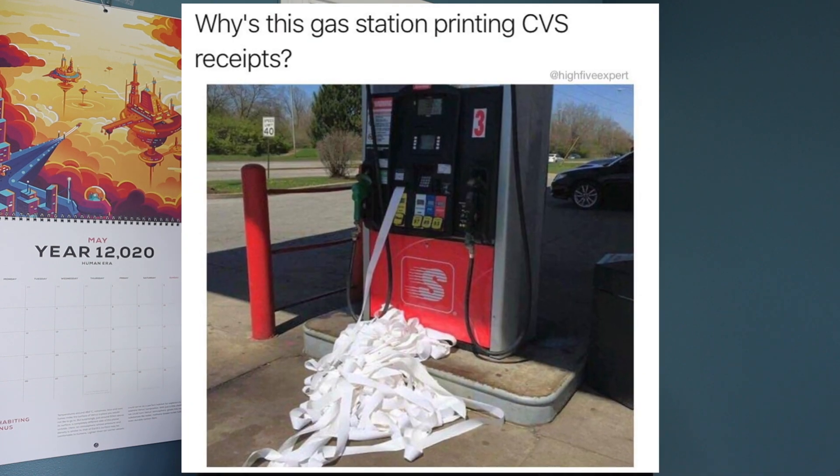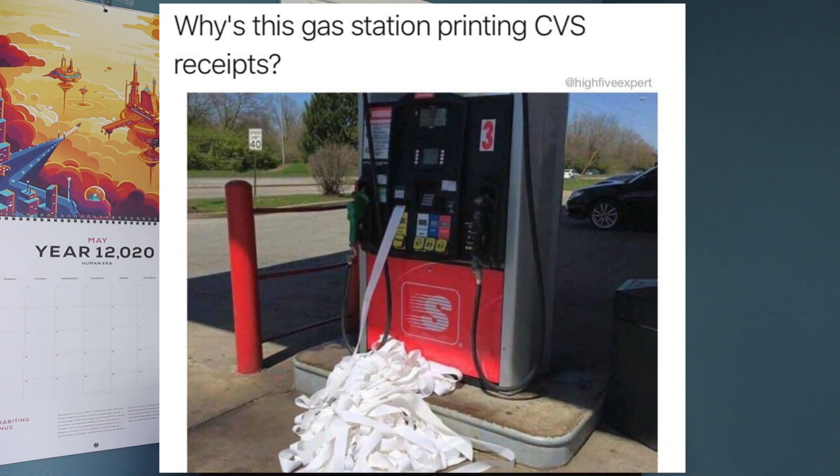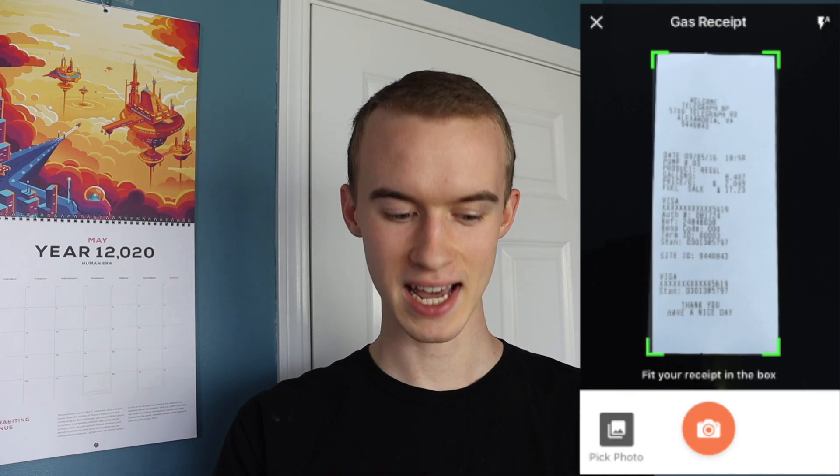How GetUpside works is very simple. When you go pump up your car with gas, you have to make sure to print the receipt — that's the most important part. Once you print your receipt, you take a picture on the GetUpside app, and the cashback comes to your account. It works like any other cashback app; this one's just for gas.